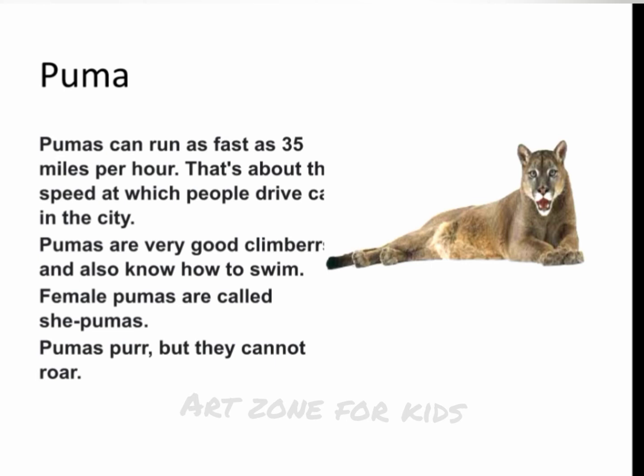Puma. Pumas can run as fast as 35 miles per hour — about the speed at which people drive cars in the city. Pumas are very good climbers and also know how to swim. Female pumas are called she-pumas. Pumas purr, but they cannot roar.